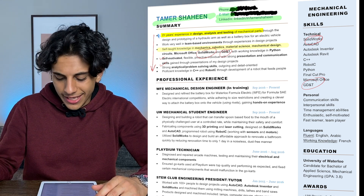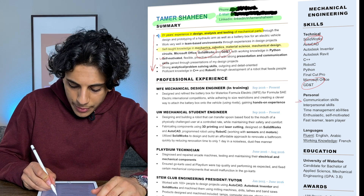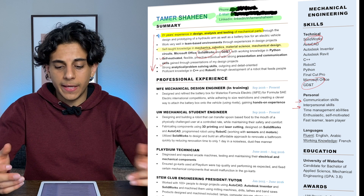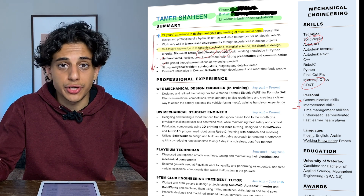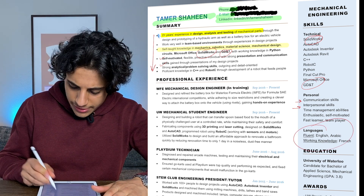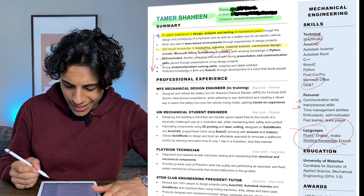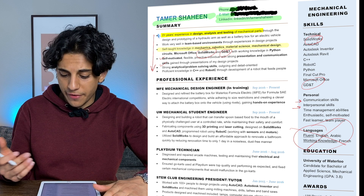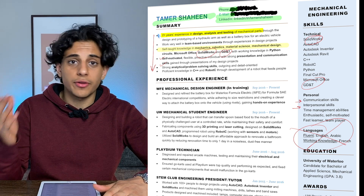This personal section is honestly kind of useless. Everyone has great communication skills and interpersonal skills — this personal stuff is a waste of space. They care more about technical skills for an engineering job. Also, the languages section is really just useless. If you're applying for an engineering job, they really just care about you being proficient in English. They don't care if you can speak Arabic or French or whatever other languages you can speak.